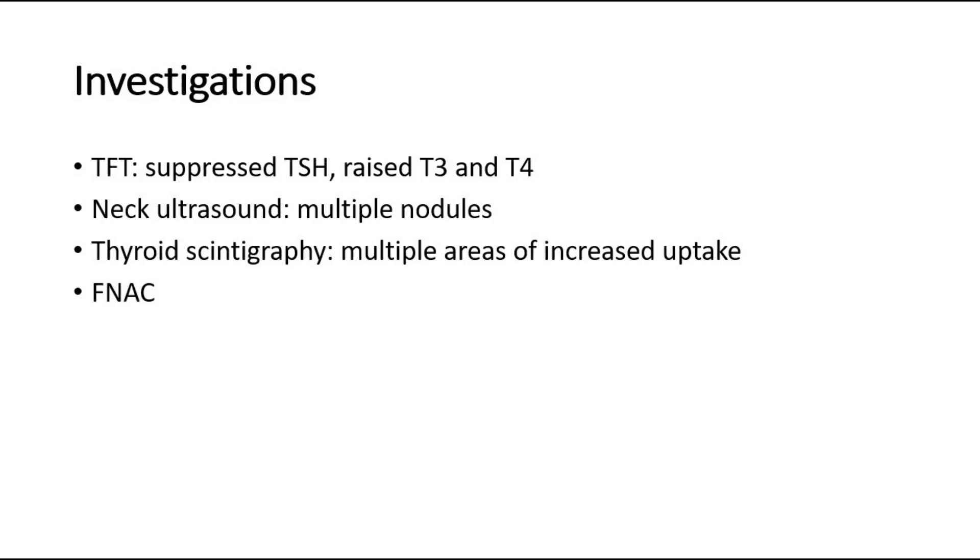The investigations include thyroid function tests, where the expected findings would be a low TSH level and high T3 and T4 levels. Neck ultrasound would show multiple nodules. Thyroid scintigraphy can be done, where there will be multiple areas of increased uptake, and FNAC — fine needle aspiration cytology — to rule out thyroid carcinoma.